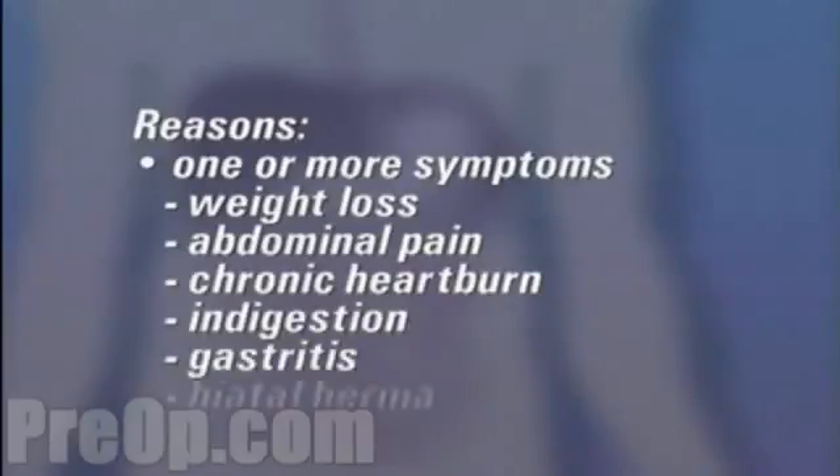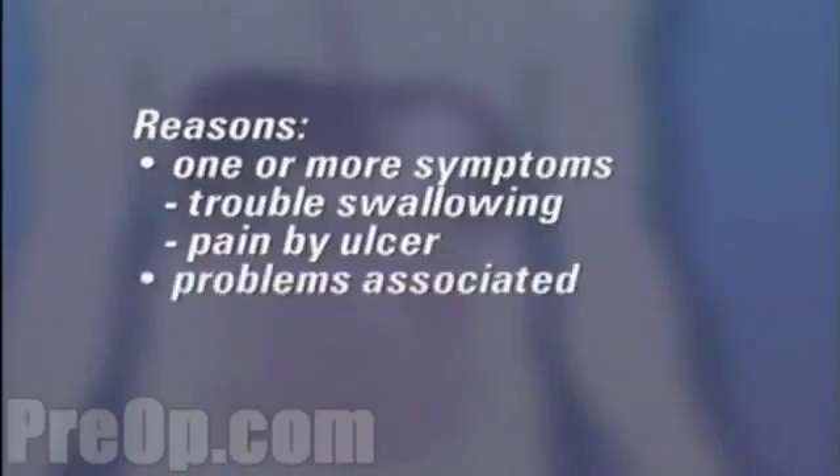Other symptoms include gastritis, hiatal hernia, trouble swallowing, pain caused by an ulcer, or other problems associated with the stomach and digestive system.